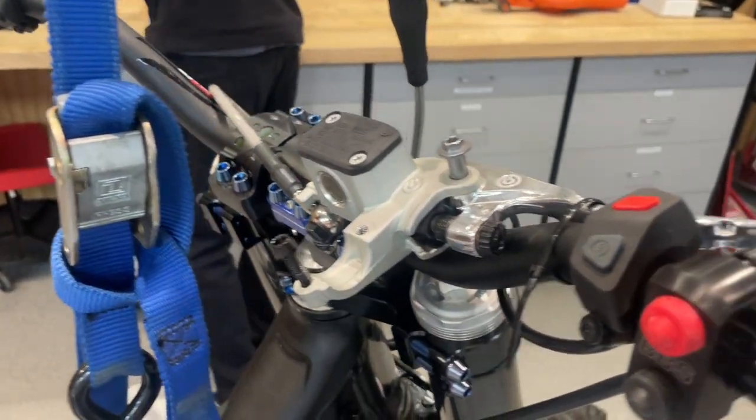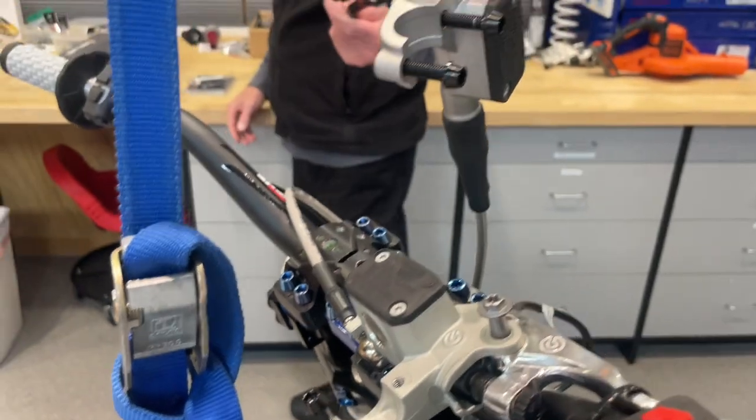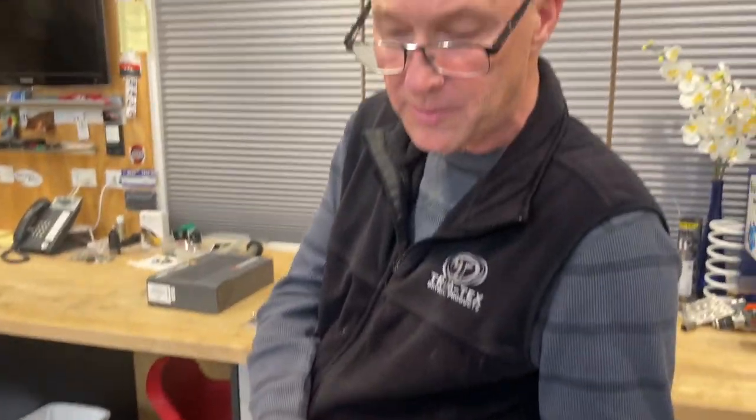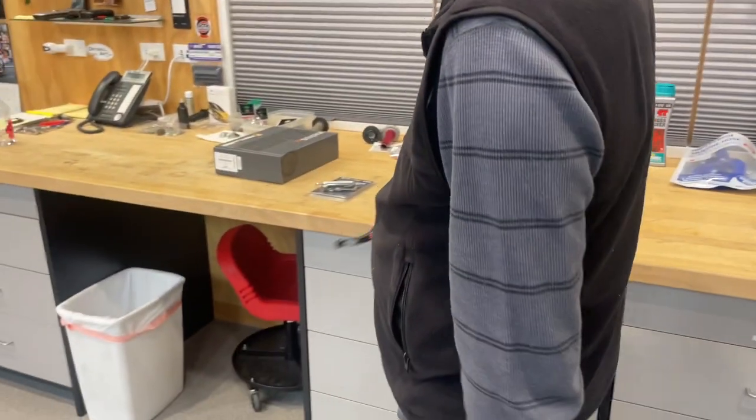On top of all of that, updating the levers. The stock levers are out — these are much better. You can adjust them as needed for trail conditions and what have you.